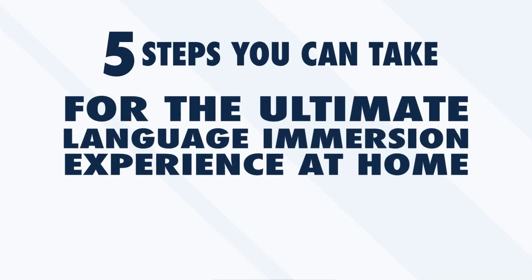Luckily, there are other ways to immerse yourself. These methods are less obvious, but they are effective. In this video, we'll take a look at five steps you can take for the ultimate language immersion experience at home.